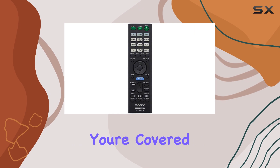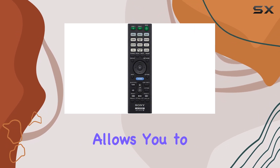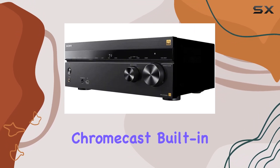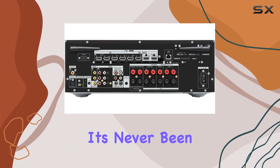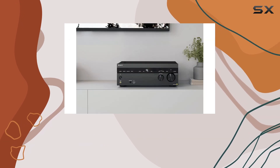When it comes to streaming, you're covered. This receiver allows you to stream your content with Bluetooth, Wi-Fi, Chromecast built-in, Spotify Connect, and Apple AirPlay. It's never been easier to enjoy your favorite music and movies from various sources.